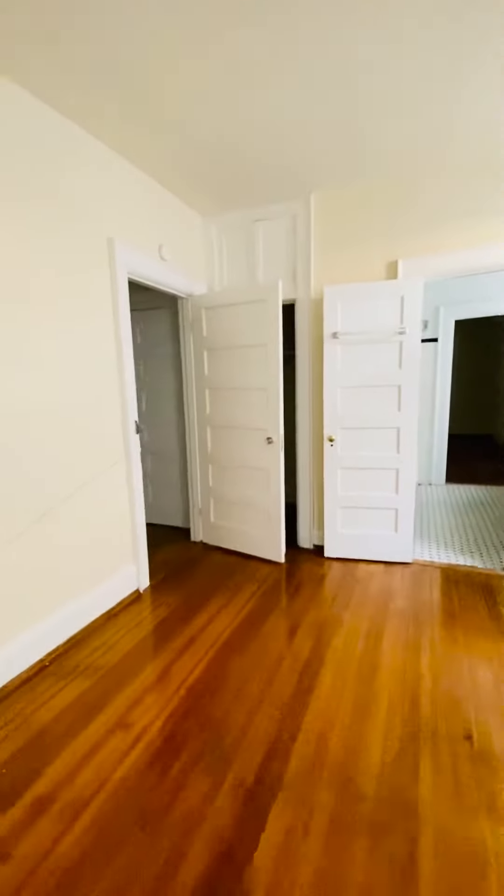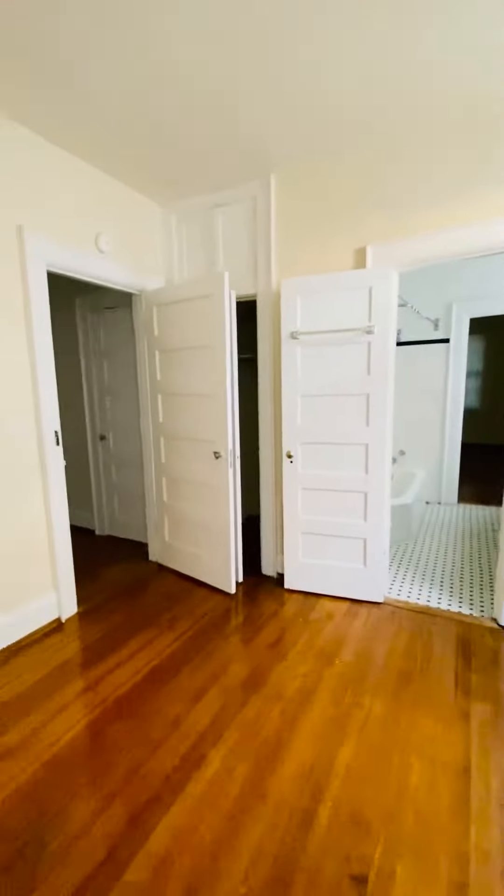This is the second bedroom. The closet's there and you have overhead storage above the closet.